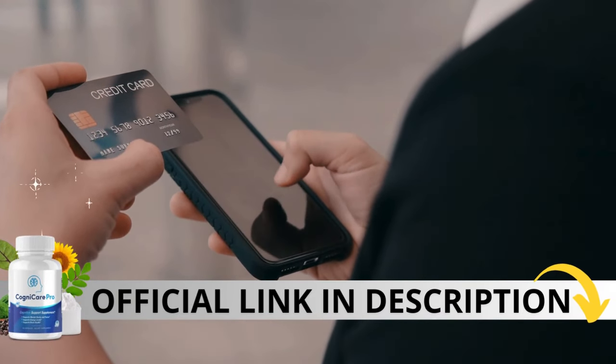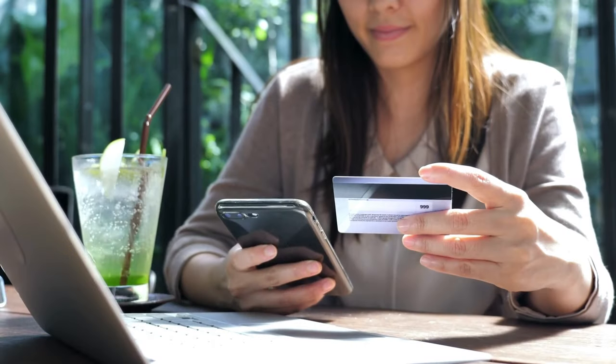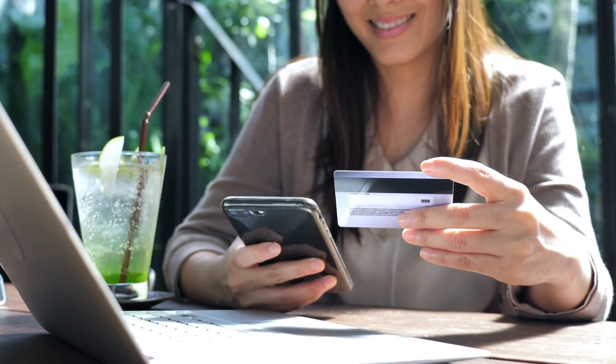The first thing you need to know about Cognicare Pro is, be careful with the website you're going to buy from, because Cognicare Pro is only sold on the official website. To help you, I left the link to the official website down below in the description of this video.